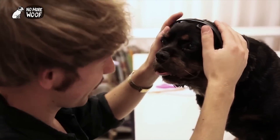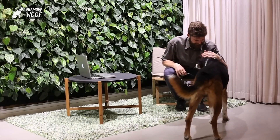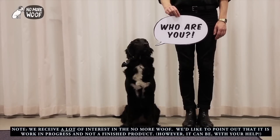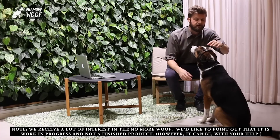The No More Woof Doggy Mind Reader is the product of the Nordic Society for Invention and Discovery. It uses EEG recorders that can supposedly translate Bowser's canine thought patterns into English. Pre-orders on Indiegogo start at 65 bucks for the basic doggy mind reader, and go up to $1,200 for the deluxe fur-matching version with a built-in speaker. But seriously, do you really want to know what's going on in there when Buddy is humping away on the mailman's leg? Some things are better left unsaid.